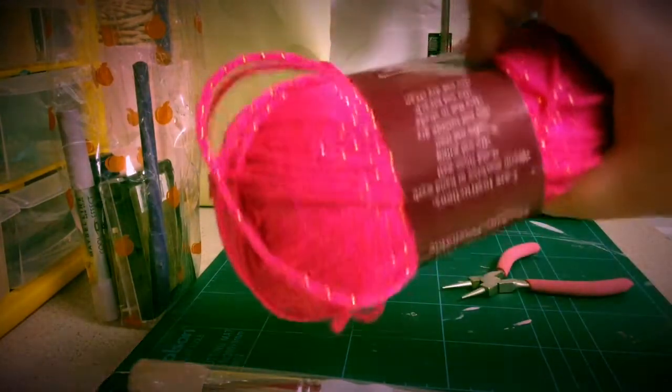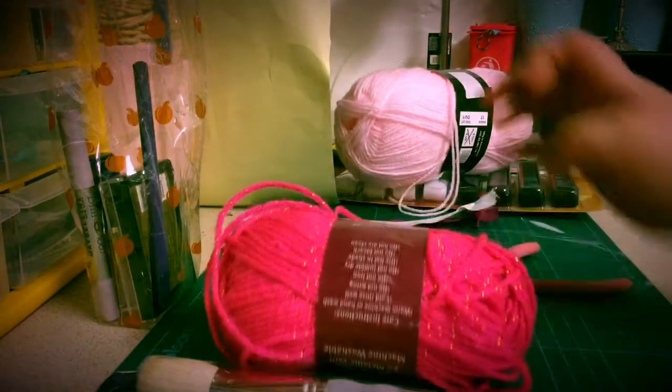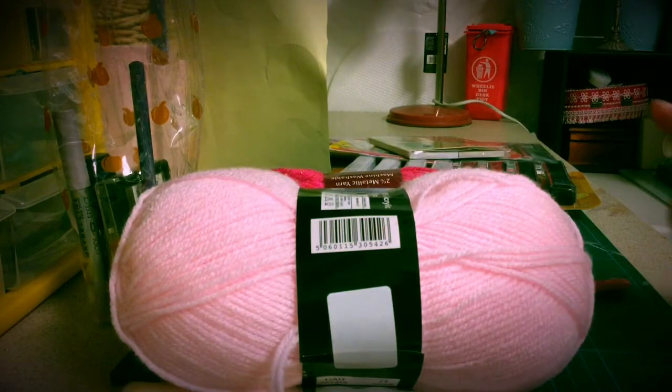And then I've got some wool to do my pom poms — I got that for a pound. And then I've got this large one in pink. As you can tell, I love pink! I got that for a pound.